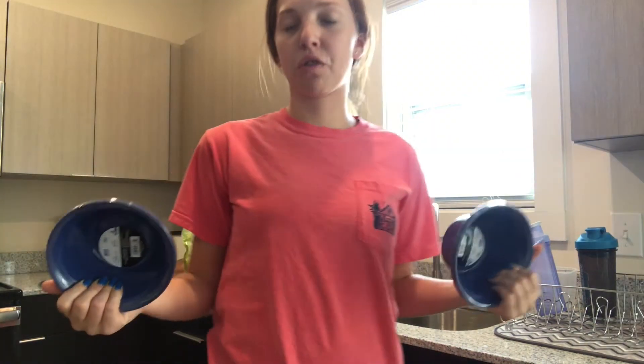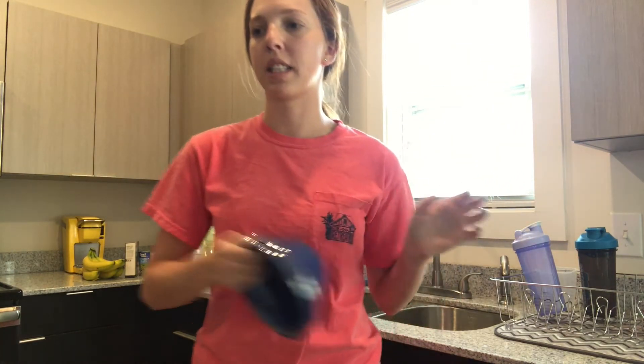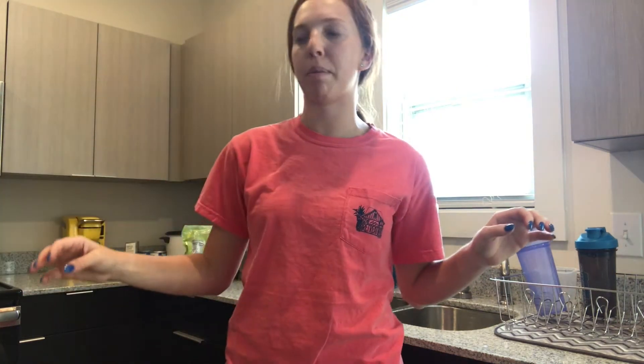I wanted to use mason jars for my breakfast meal prep, but I couldn't find them, so I'm going to have to get them tomorrow or this week. For now, I just got some plastic bowls because I don't want to use all of our glass bowls — we don't really have enough. So I just got a couple packets of plastic bowls and I'll just wrap them in saran wrap.